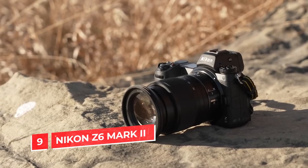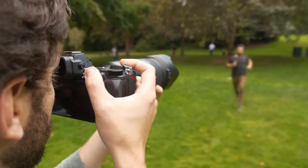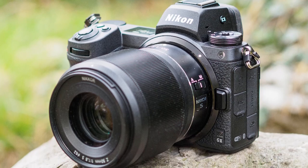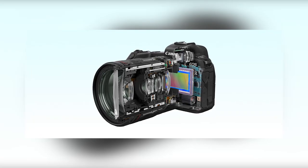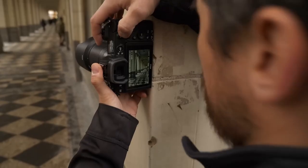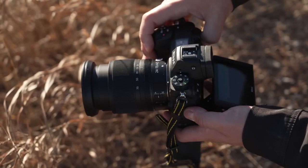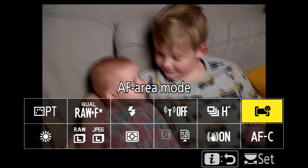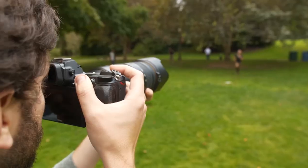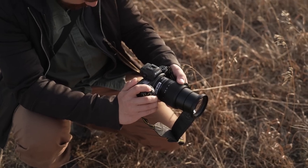Number 9: Nikon Z6 Mark II. The Nikon Z6 Mark II is a great camera for those looking to get into videography, as it's one of the best mirrorless cameras on the market. Mirrorless cameras are smaller and more compact than DSLRs due to their lack of mirrors and optical viewfinders, which means you'll be able to carry this camera around without worrying about being slowed down by its size or weight. The autofocus system featured in this model uses information from an array of points across the sensor to calculate focus speed, accuracy, smoothness, and tracking capabilities simultaneously without needing any manual adjustments from the user.